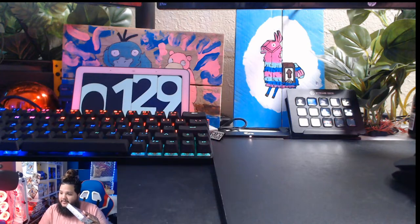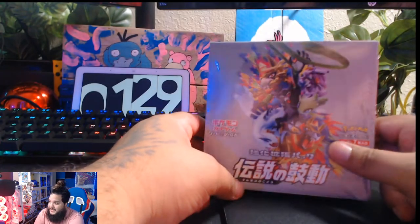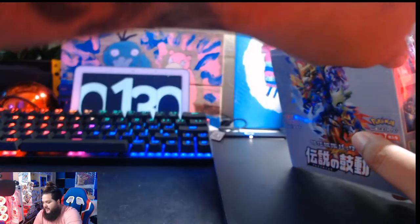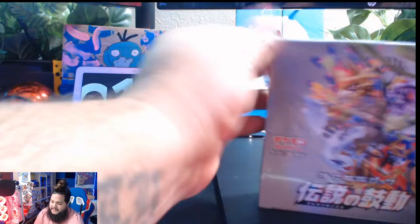We're doing a giveaway on those. Let's go ahead and open these right up, ladies and gentlemen. Let's see what we got now. These cards are amazing artwork. I've seen a couple videos myself, but it looks to be like this is gonna be some good stuff. These are sealed and they are retailing for about $69 each box.